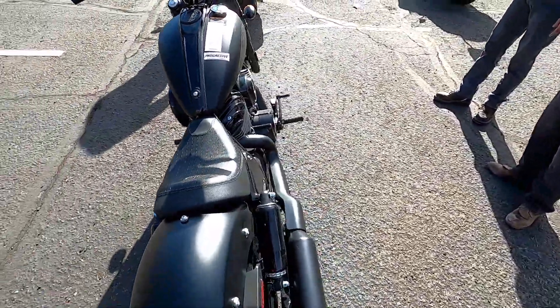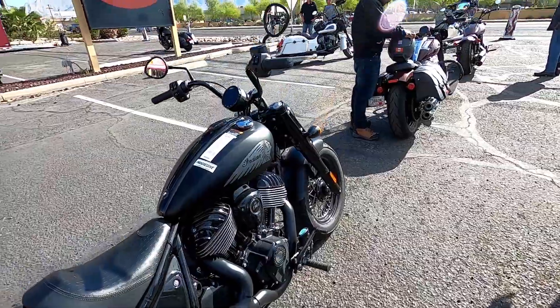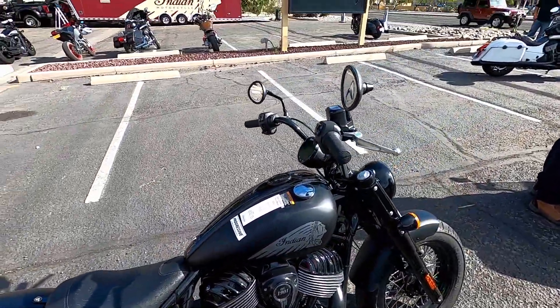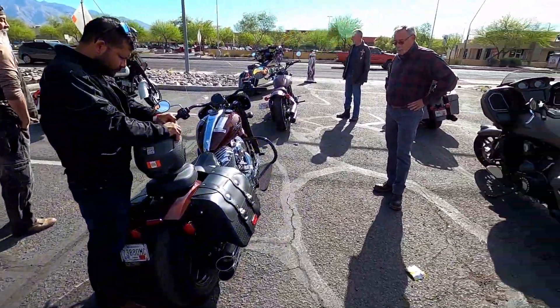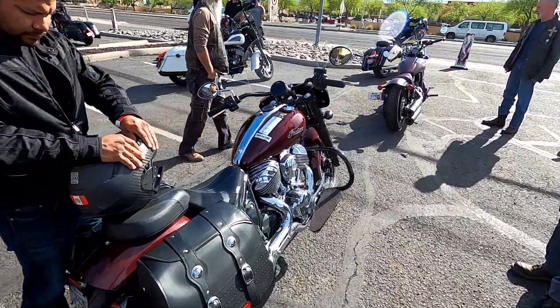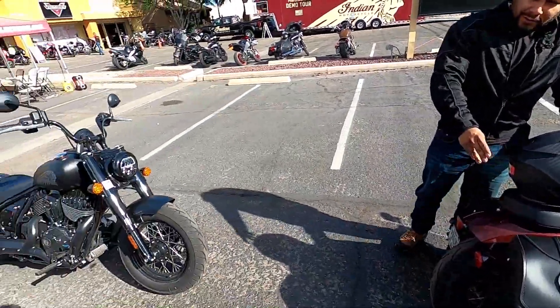I'm six, just shy of six-one, and let me tell you, it didn't feel like the bike was too low or too high — I liked it. That Chief Limited right there is the same bike, just dressed up with chrome and saddlebags.